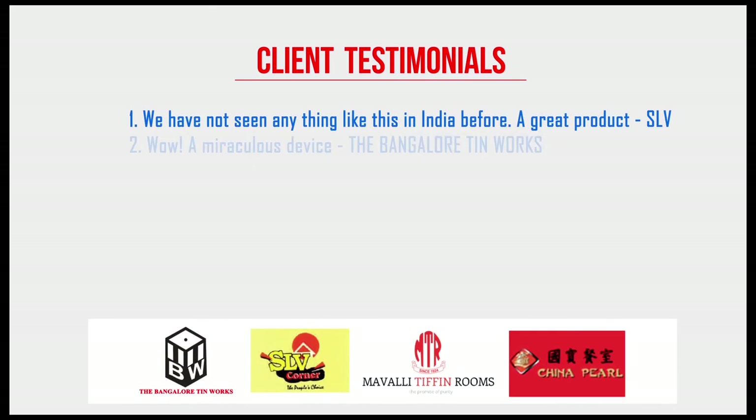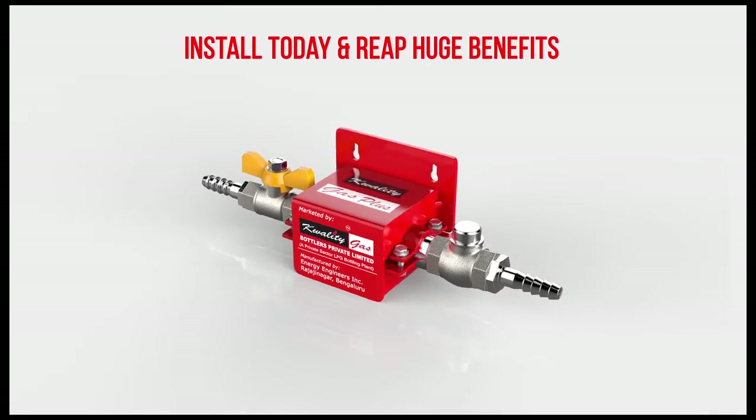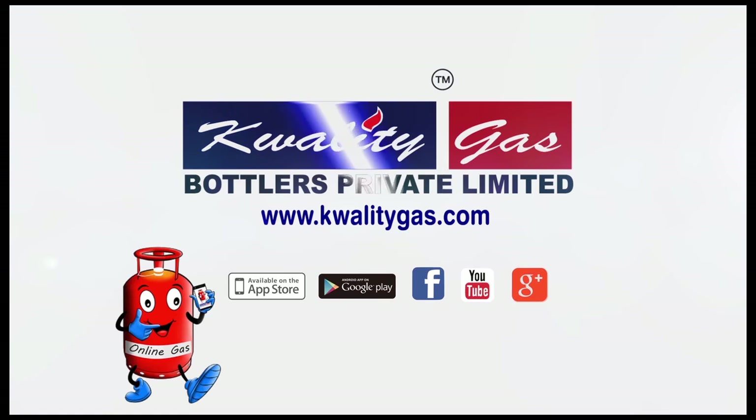With thousands of successful installations, here is what a few of our customers have to say about using the Quality Gas Plus Saver and Safety Device. Install the Quality Gas Plus Saver and Safety Device today for safety benefits and huge savings. For more information, log on to our website at www.qualitygas.com.